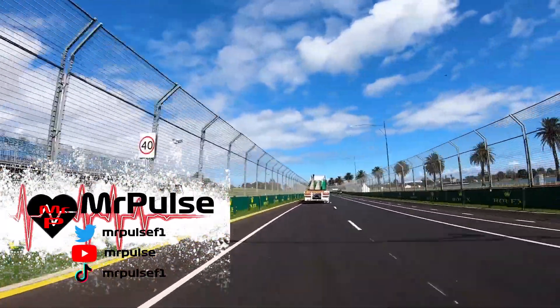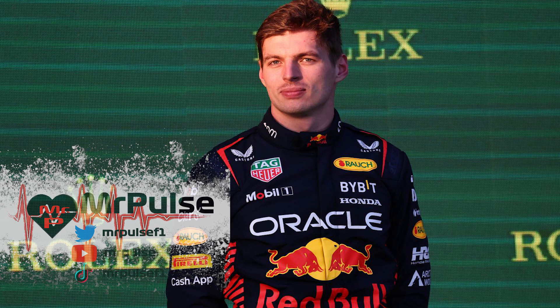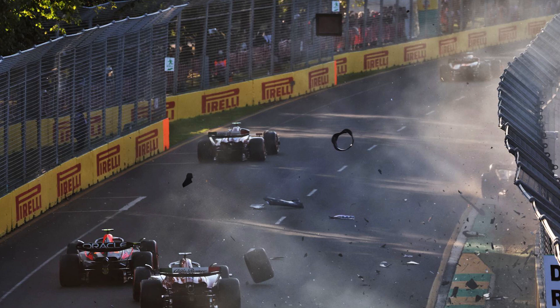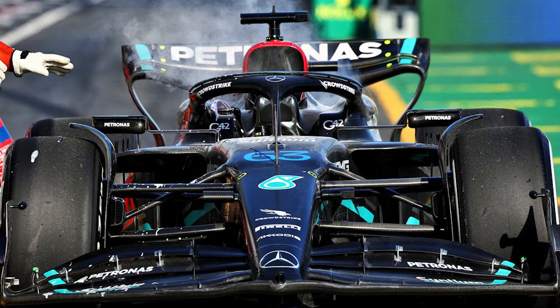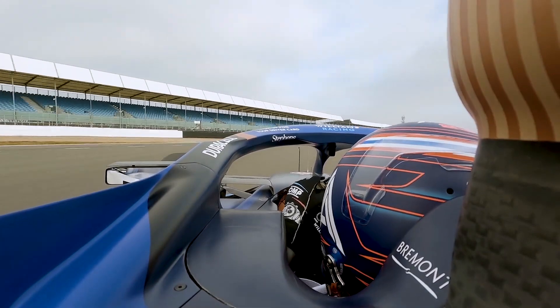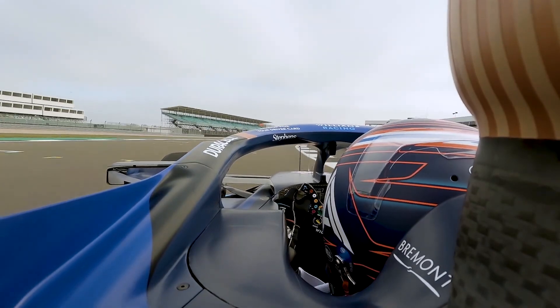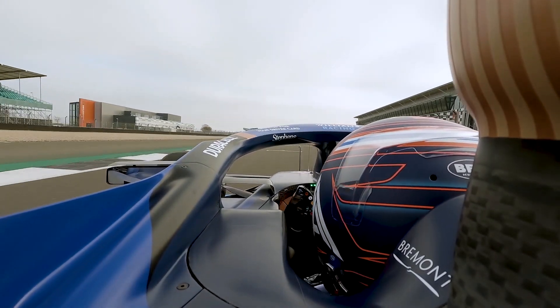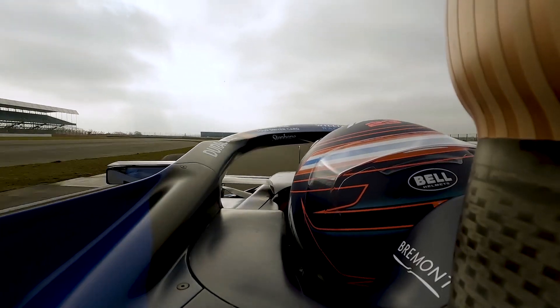The Australian Grand Prix is over and the winner was Max Verstappen. Whilst this sounds boring and repetitive, the race was anything but that — filled with multiple incidents, and reliability once again reared its ugly head for one of the top teams. Today we're analyzing the data from the Australian Grand Prix and what we learned before F1 heads into the April break.